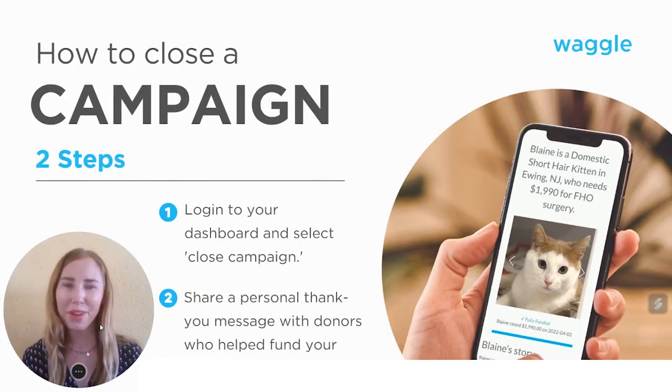Welcome back! We hope your campaign was successful. Now it's time to wrap things up and close it out. With this one minute video, I will show you those two simple steps.